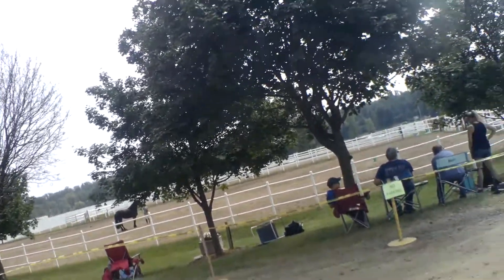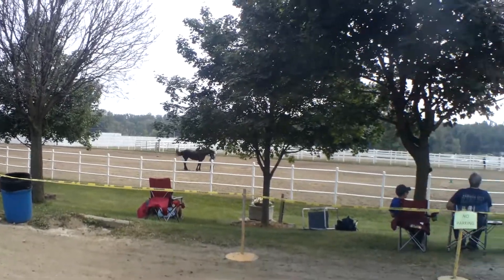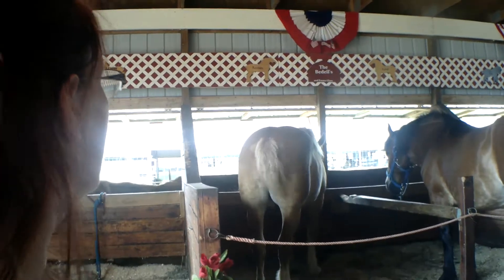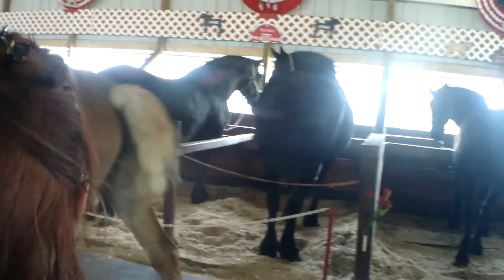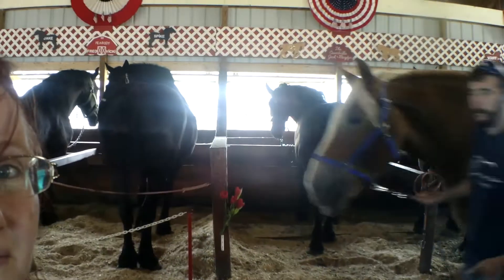Go watch the horses. Oh, I'm seeing these bulls. Wow.